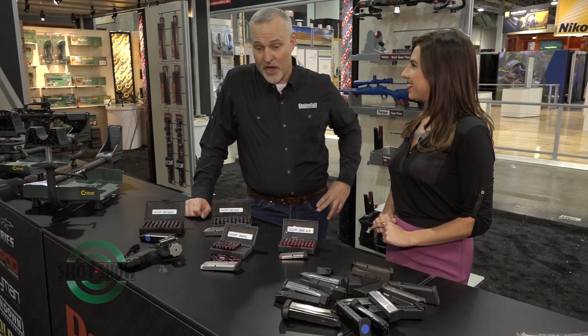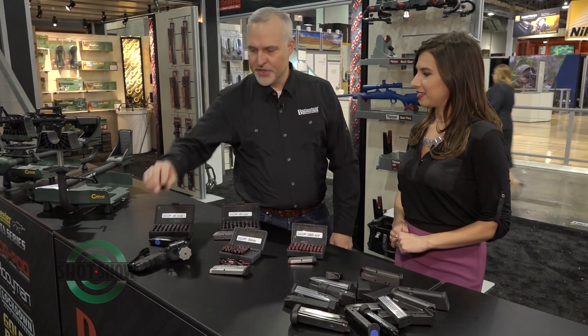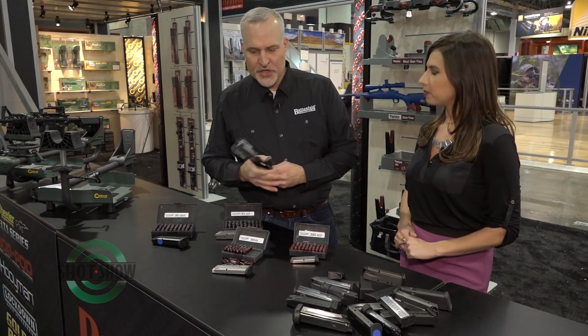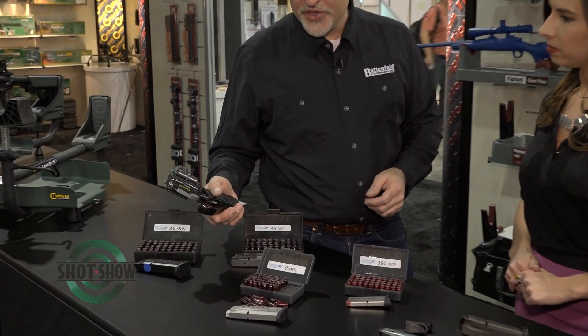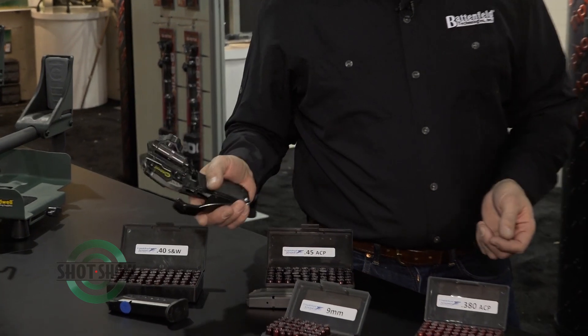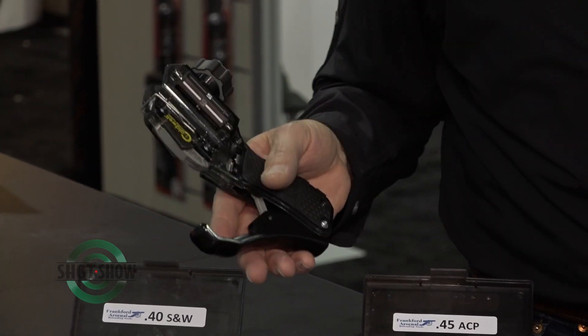Yeah, we've got a ton of new items overall, but one of the things we're most excited to show people this year is our new mag charger — it's a universal pistol loader. We've been working on this design for quite a while and we're really excited about it. It's completely universal, so it'll load any magazine on the market.